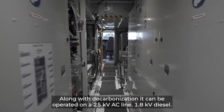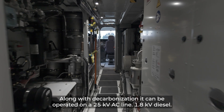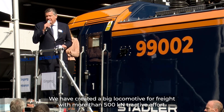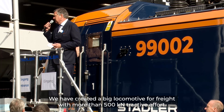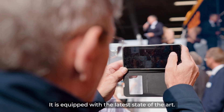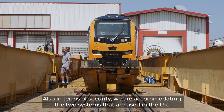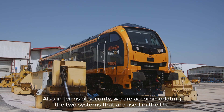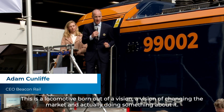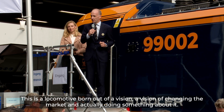Along with decarbonization — 25 kV, 1.8 kV diesel — creating a big locomotive for freight with more than 500 kilonewtons of tractive effort, equipped with the latest state-of-the-art technology, and in terms of security we are accommodating the two systems used in the UK. This is a locomotive born out of a vision — a vision of changing the market and actually doing something about it.